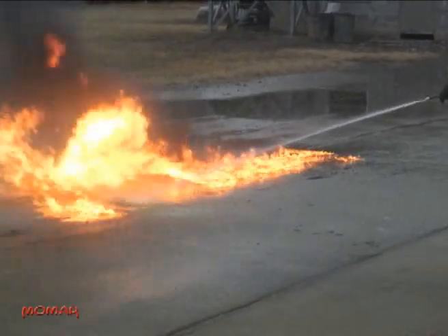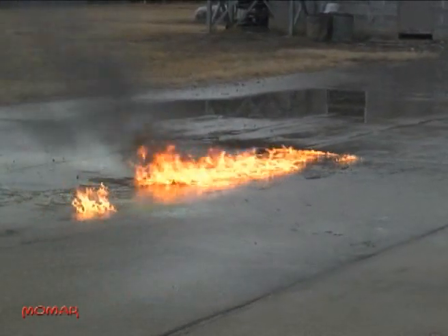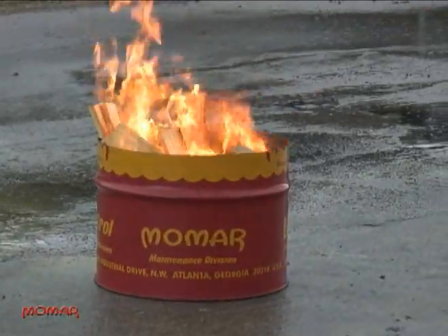In test after test, Flame Freeze outperforms conventional wetting agents, AFFF products, and dry powder extinguishers.